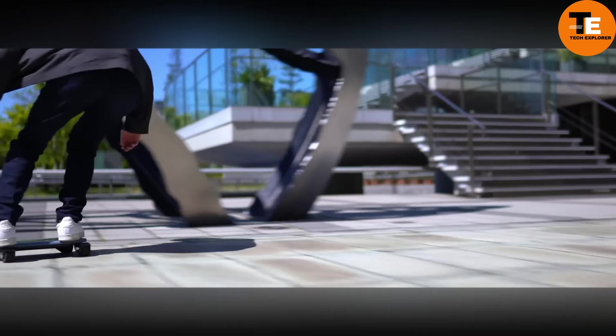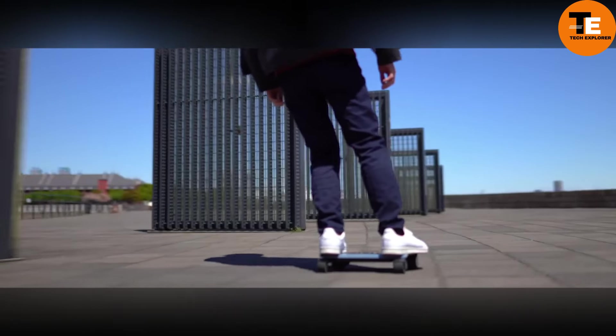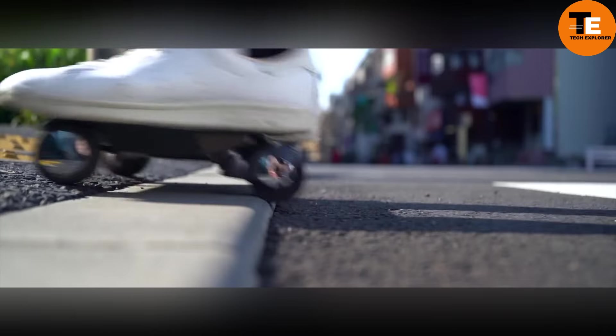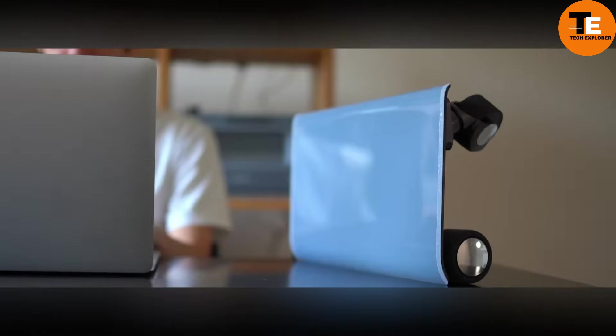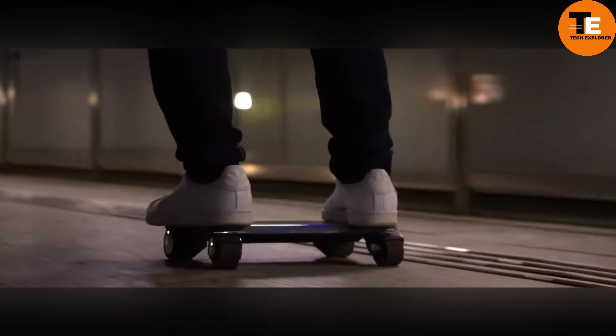Ideal for short commutes and last-mile transportation, the Walk Car reaches speeds of up to 10 kilometers per hour and has a range of approximately 7 kilometers on a single charge. Its eco-friendly design offers a contemporary alternative to traditional personal transport options. With intuitive controls, a minimal footprint, and solid performance, the Walk Car makes quick trips more efficient and enjoyable.